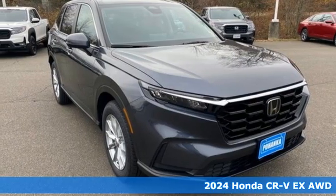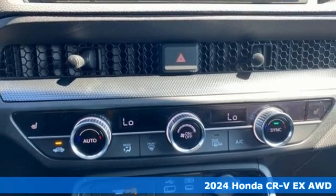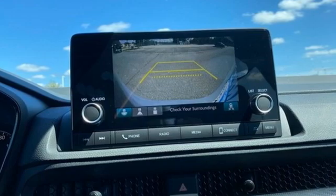Here's a new 2024 Honda CR-V. Capability without compromise isn't a dream, it's a CR-V. It boasts an impressive list of features like these.